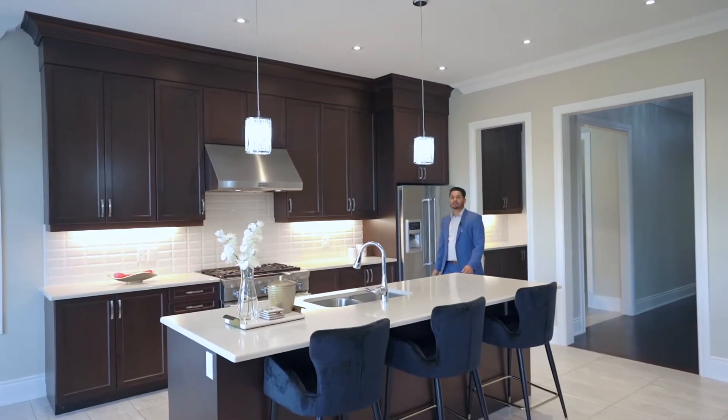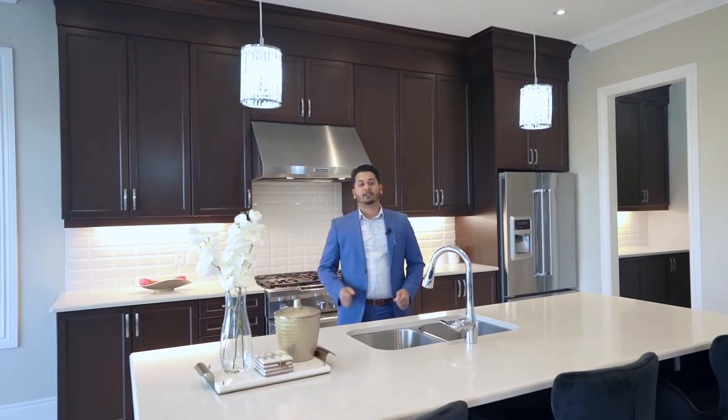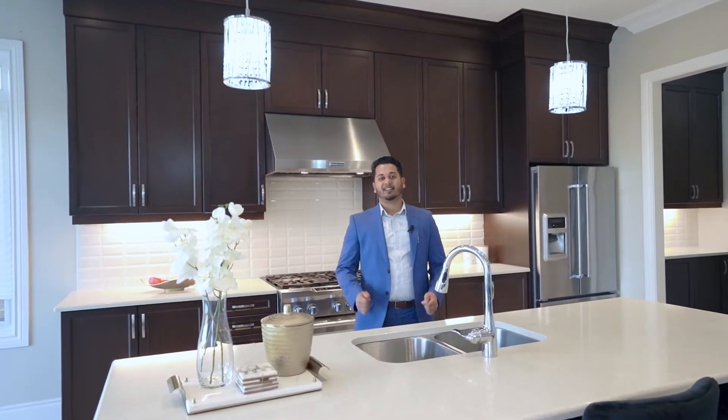This home features 10-foot ceilings on the main, 9 feet upstairs, crown molding throughout, and best of all, four bedrooms, each with their own ensuite and walk-in closets.